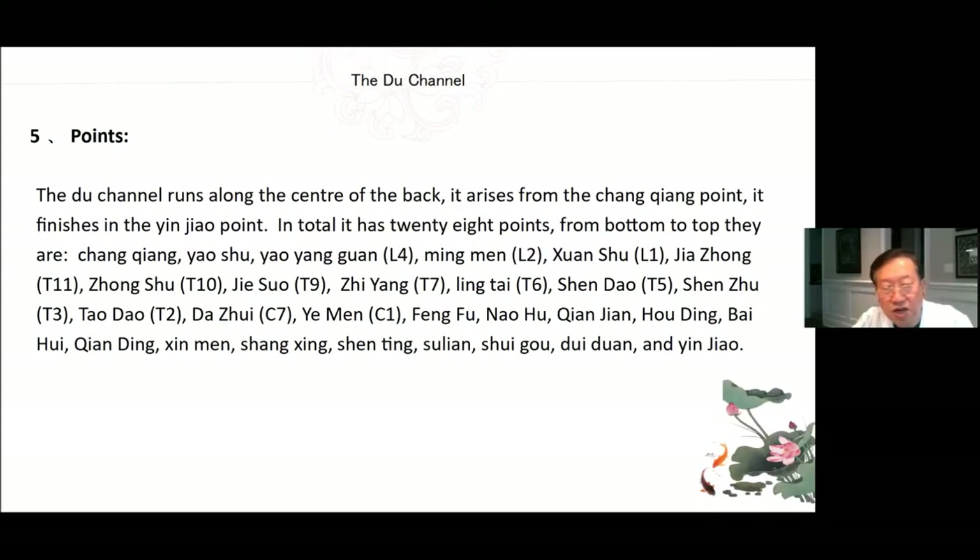The Du channel runs along the center of the back. It arises from the Chang Jiang point and finishes in the Yin Jiao point. In total it has 28 points from bottom to top: Chang Jiang, Yao Shu, Yao Yang Guan, Ming Men, Xuan Shu, Jia Zhong, Zhong Shu, Jie Ji, Zhi Yang, Ling Tai, Shen Dao, Shen Zhu, Tao Dao, Da Zhui, Ya Men, Feng Fu, Nao Hu, Qian Jian, Hou Ding, Bai Hui, Qian Ding, Xin Hui, Shang Xing, Shen Ting, Su Liao, Shui Gou, Dui Duan, and Yin Jiao.